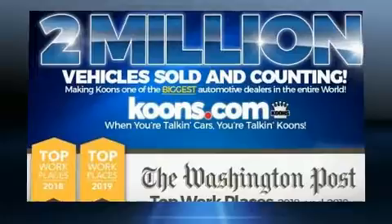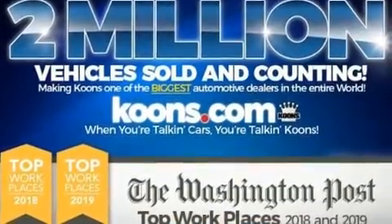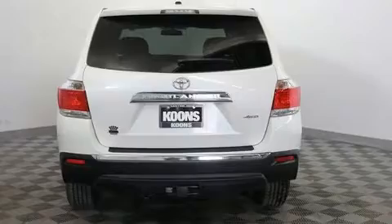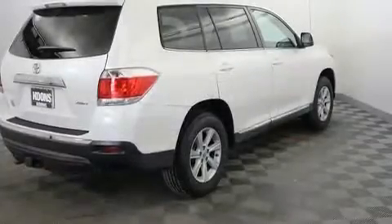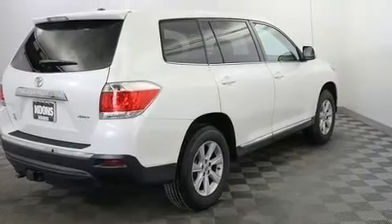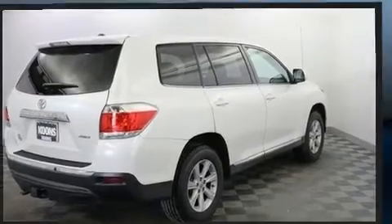Top features include air conditioning, delay off headlights, remote keyless entry, and more. Enjoy your favorite music via the stereo system, which includes a CD player with MP3 capability and six well-positioned speakers.